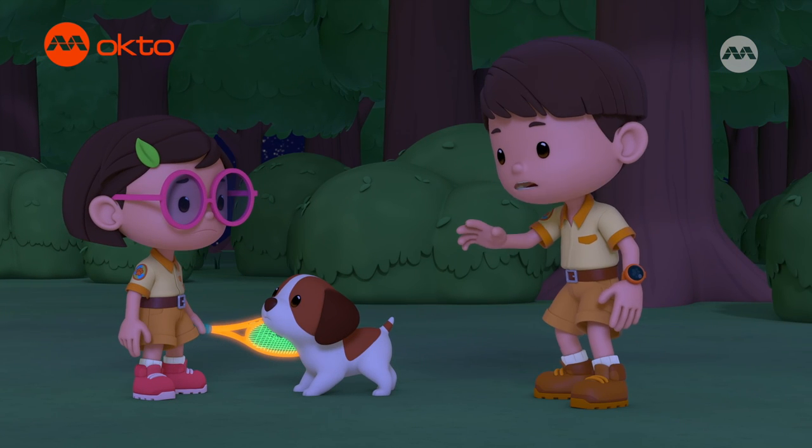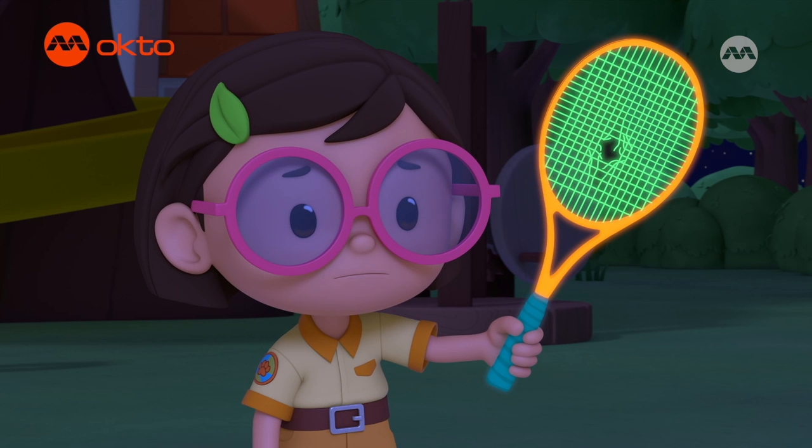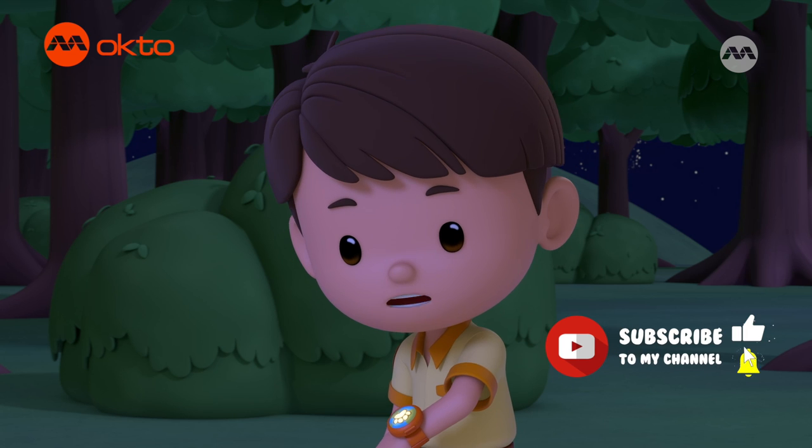Katie, Hero, are you okay? I'm fine, but my racket isn't. Oh, we'll have to get it fixed later.